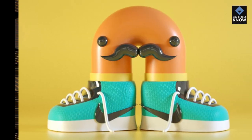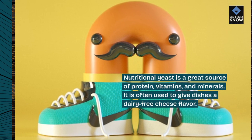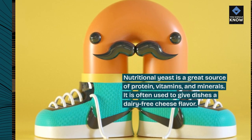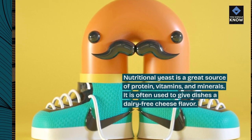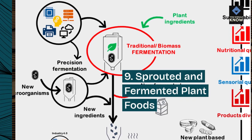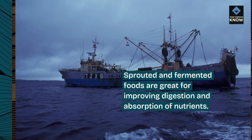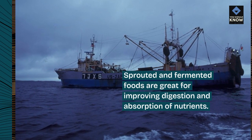8. Nutritional yeast. Nutritional yeast is a great source of protein, vitamins, and minerals. It is often used to give dishes a dairy-free cheese flavor. 9. Sprouted and fermented plant foods. Sprouted and fermented foods are great for improving digestion and absorption of nutrients.